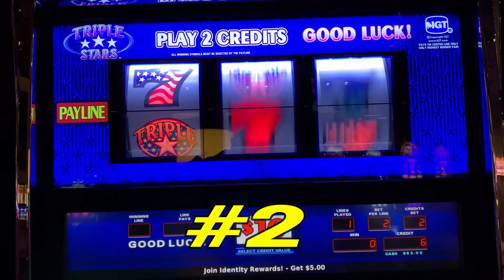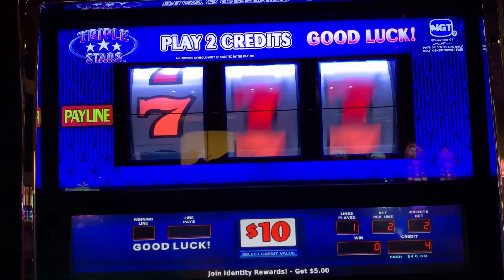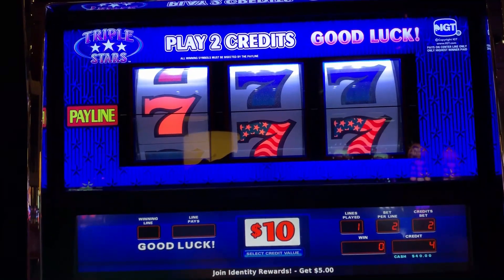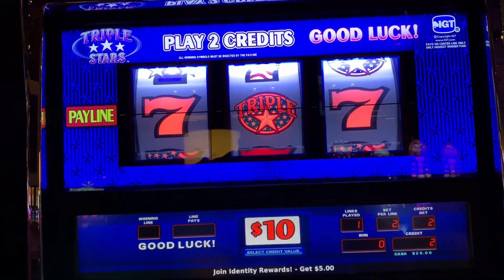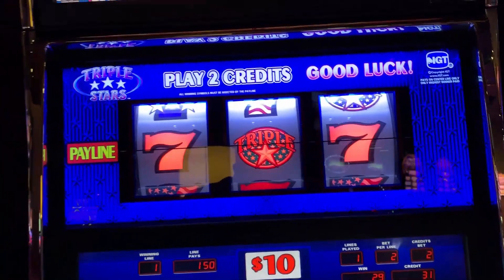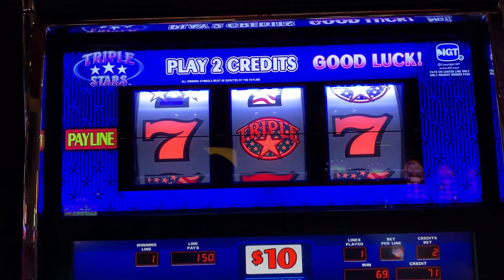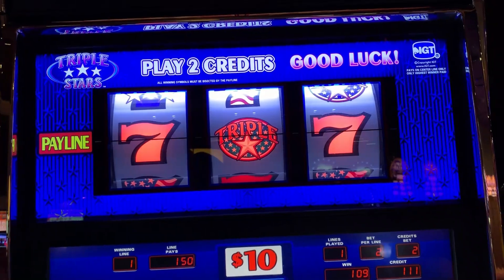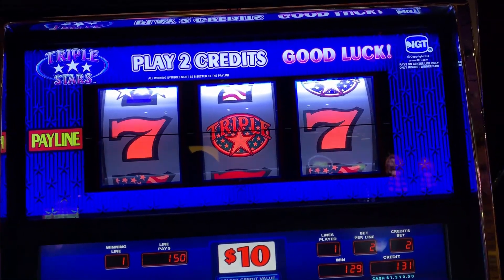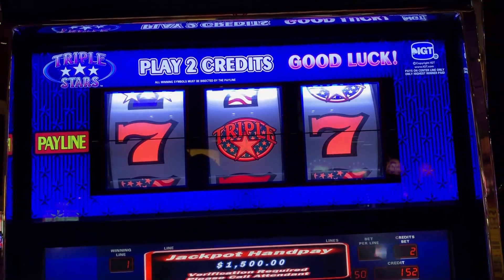Two more spins, guys. I hit a hand pay. I hit a hand pay last night. I think I had two spins left and I hit it on my second one. So that was $1,500 there. I'm pretty sure if you all watched that video back from last night, I hit the hand pay and I had one credit left on the machine.